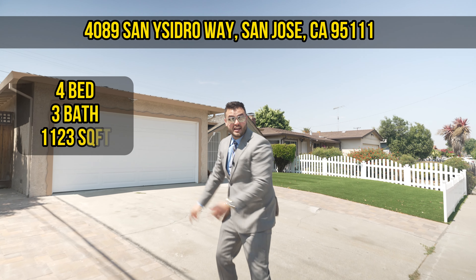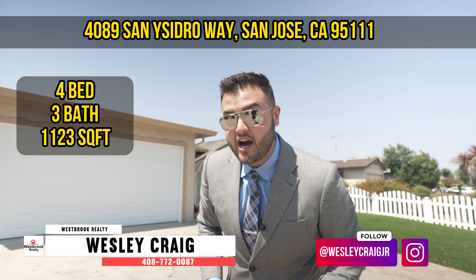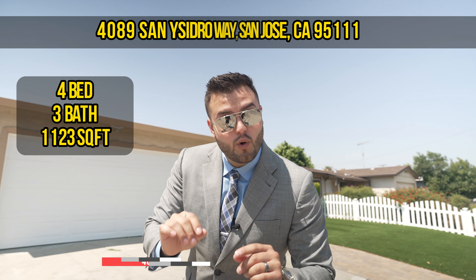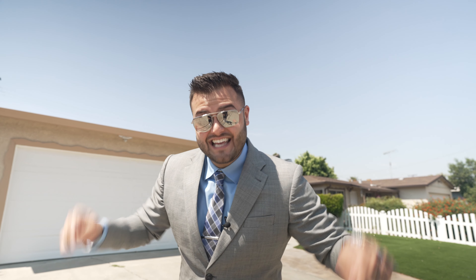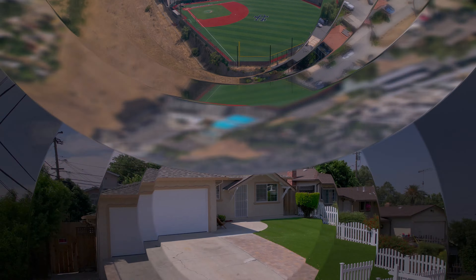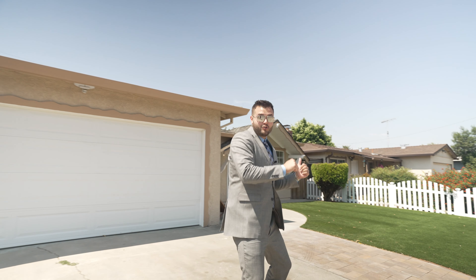Welcome to our brand new listing here at 4089 San Isidro in San Jose — over $300,000 in upgrades, completely remodeled. And you are located right next to one of the most desirable schools in San Jose: Legacy Christian School, a private school, right up there. I'm going to give you a tour of this brand new home. Let's take a look.